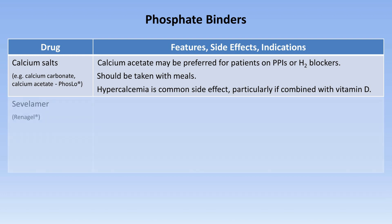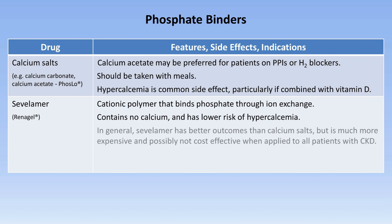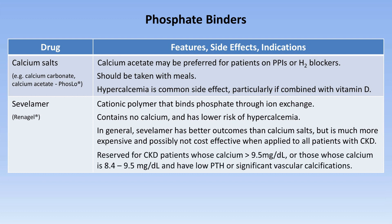The next option is Sevelamer, brand name in the US of Renagel. This is a cationic polymer that binds phosphate through ion exchange. It contains no calcium and thus has a much lower risk of hypercalcemia. In general, Sevelamer has better outcomes than calcium salts, but is much more expensive and possibly not cost effective when applied to all patients with chronic kidney disease. As a consequence, it's usually reserved for renal patients whose calcium is above 9.5 mg per deciliter, or those whose calcium is 8.4 to 9.5 mg per deciliter and also have low PTH or significant vascular calcifications.